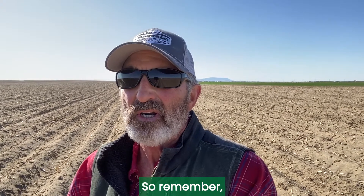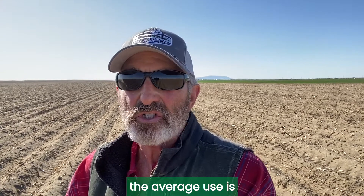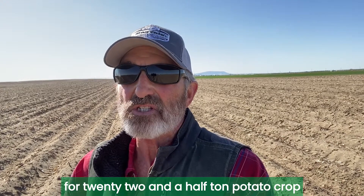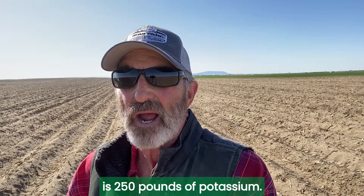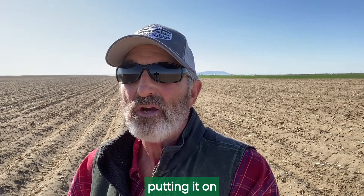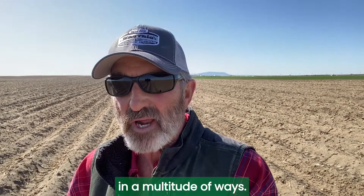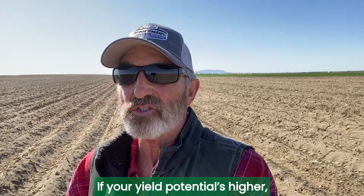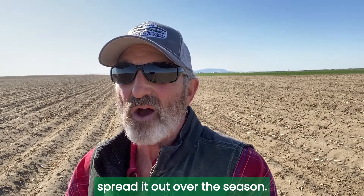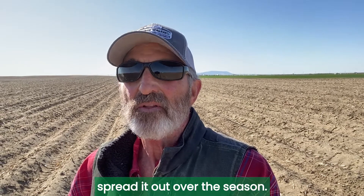So remember, the average use for a 22 and a half ton potato crop is 250 pounds of potassium. Spread that out over the season, putting it on in a multitude of ways. If your yield potential is higher, you put on more, but the key is to spread it out over the season. Thanks for watching.